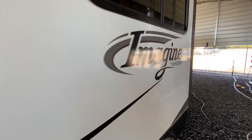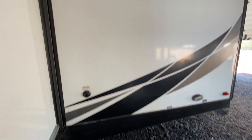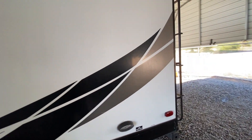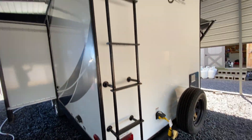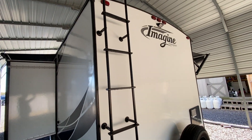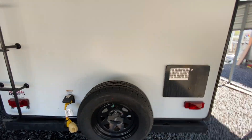Decals look good. It's a 2017 with fiberglass sides and laminated sidewalls. It does have a ladder that goes up to the roof. And it is pre-wired for a backup camera. Spare tire is mounted here on the back.